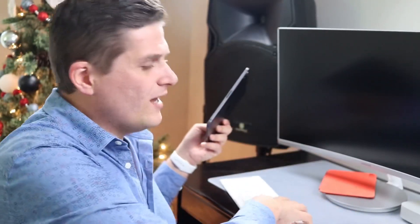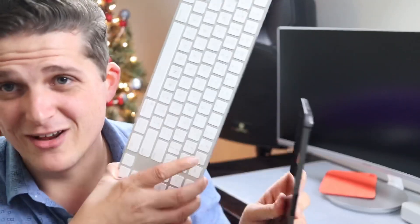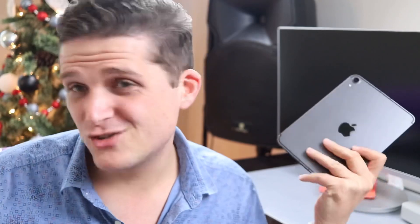The iPad mini isn't left out of the keyboard game, but it's only compatible with Bluetooth keyboards — so it can't attach directly to the device. That said, you can grab any Bluetooth keyboard and trackpad you want and pair it. If you've already got an Apple keyboard, it'll work. It just comes down to whether that suits your needs.